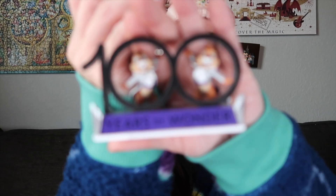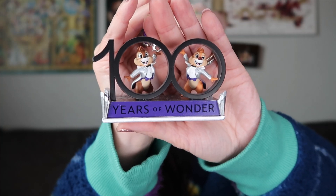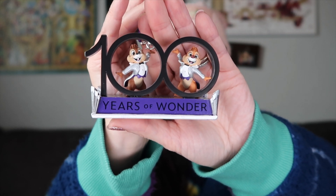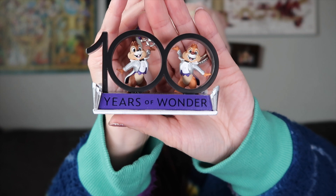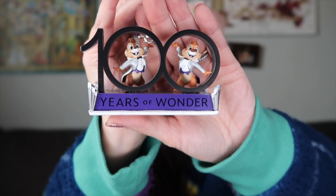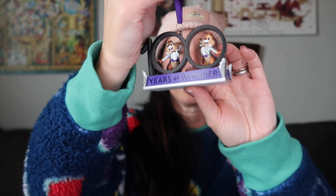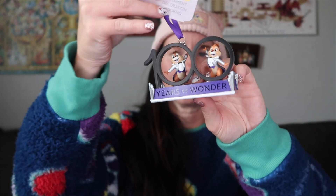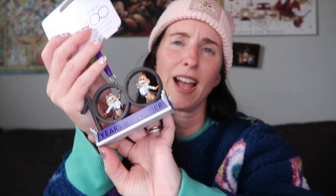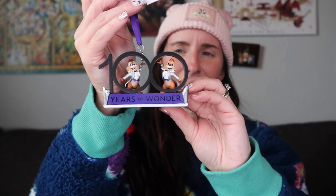Last but not least in the Disney 100 collection that I picked up was this ornament. It spells out 100 and has Chip and Dale — they're looking very dapper in their new costumes — and it says 100 Years of Wonder. I just thought this was so gorgeous. It's kind of see-through, and it's pretty cool that it's just the 100 in the front and Chip and Dale are looking out of it. You knew I had to get this.